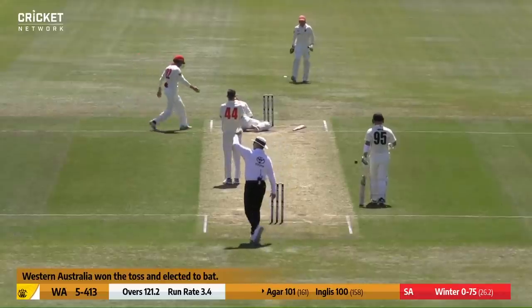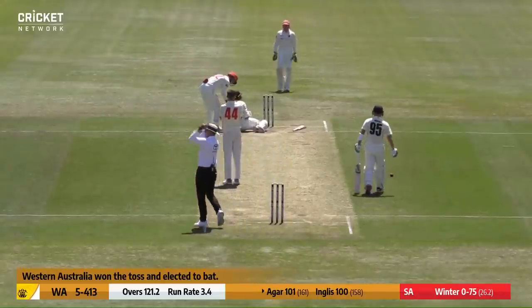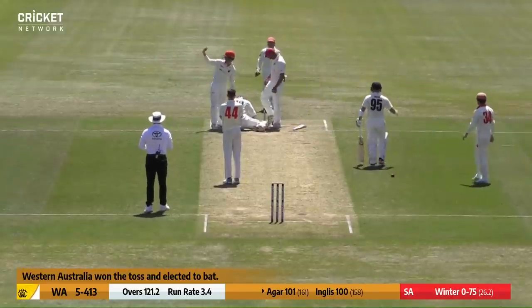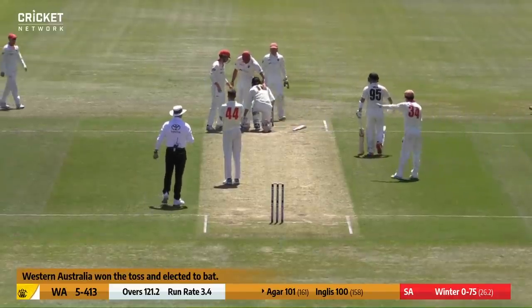Oh, short ball — it's hit him, and we'll be having some medical attention pretty quickly, as you can see from the umpire indicating get on the field now. This is not a great sign for Ashton Agar.